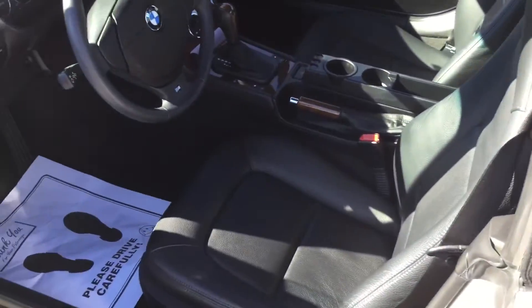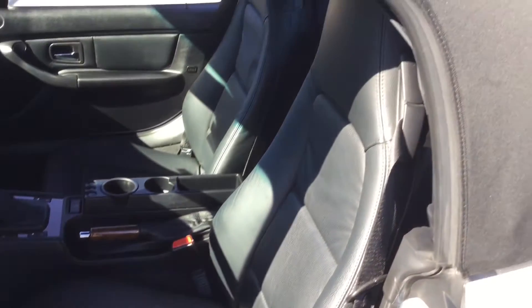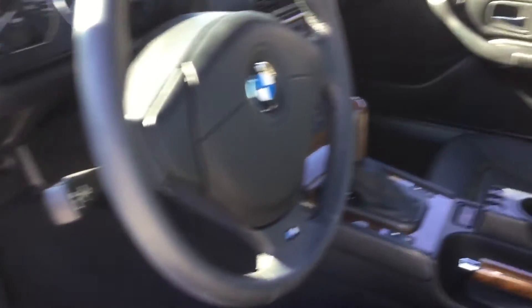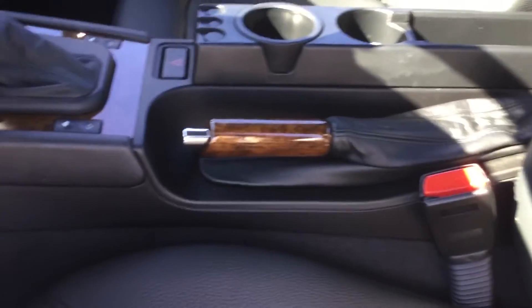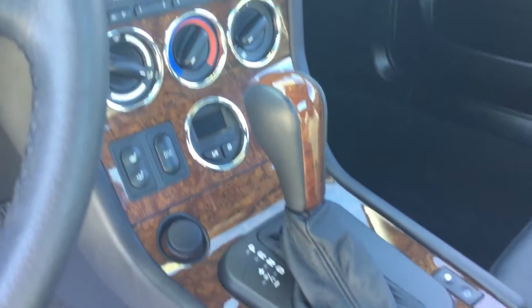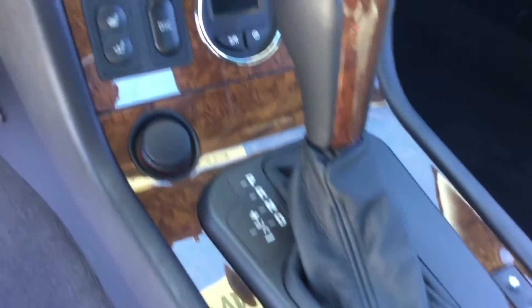I want to show you the interior, which is in pristine condition. You have the Roadster badging there on the door seal, and the leather is in excellent condition — very, very well kept by the previous owners. Smells amazing, no smoke smell, no mildew, nothing. You can see the gorgeous burlwood walnut wood finish on the manual handbrake as well as the center console. No wear and tear on the buttons at all.